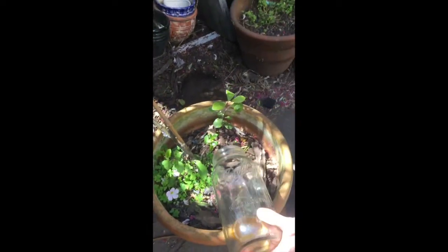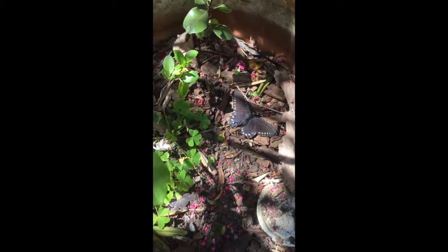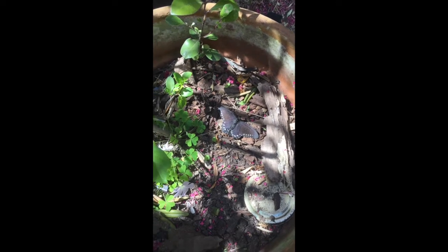Come on butterfly friend. Come on friend. Here he goes — he wants to get out. Come on butterfly friend. There he goes. He's found himself a nice sunny spot. And I'm sure once his wings pump up with blood — butterfly blood — he'll be ready to fly. I'm so happy to have a beautiful butterfly like this in my backyard.